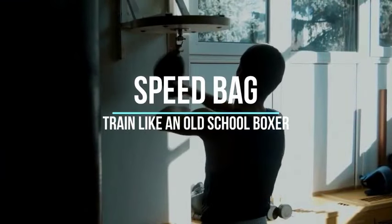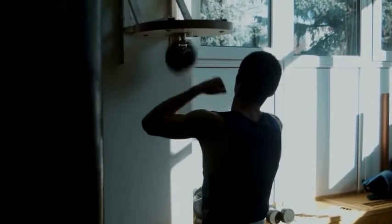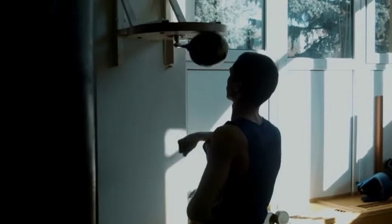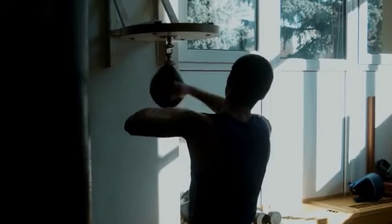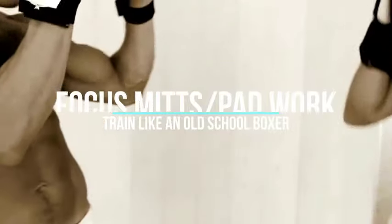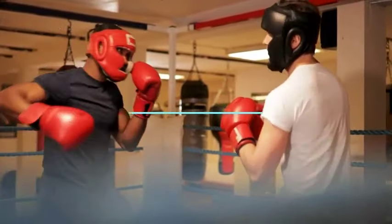Four: Speed Bag. When struck correctly, the speed bag rebounds quickly and rhythmically, challenging the user to maintain a consistent and precise pace. The speed bag helps improve hand-eye coordination, rhythm, and speed. Start with basic rhythms and gradually increase the complexity of your combinations as you improve. Five: Focus Mitts/Pad Work. Work with a coach or training partner who can hold focus mitts for you, allowing you to practice accuracy, timing, and defensive techniques.